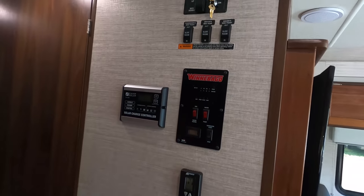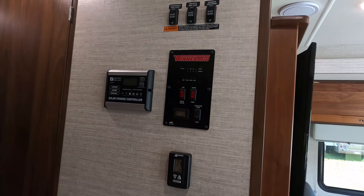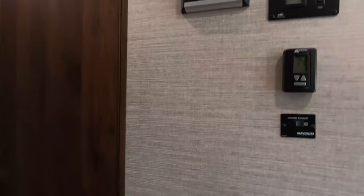Right up here you can see where your solar controller is, slide out buttons, bunk down, and everything. Thermostat, inverter control — everything.